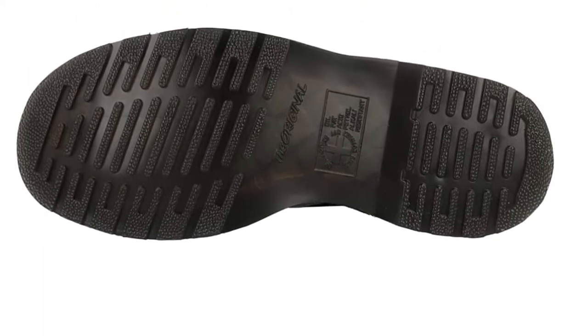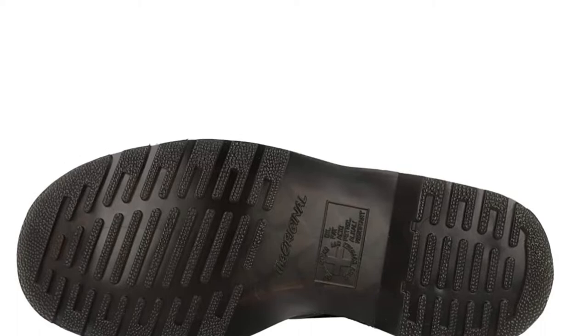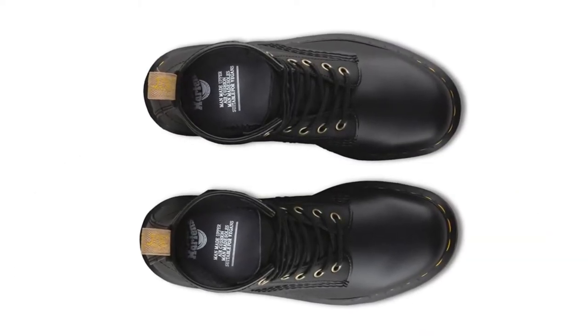These shoes will stick by your side. You'll rock stompers in weather extremes too, because while the vegan boots may be soft and beautiful, they've got steel toes to help take care of business.